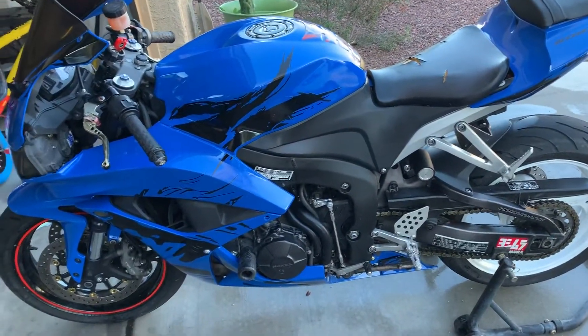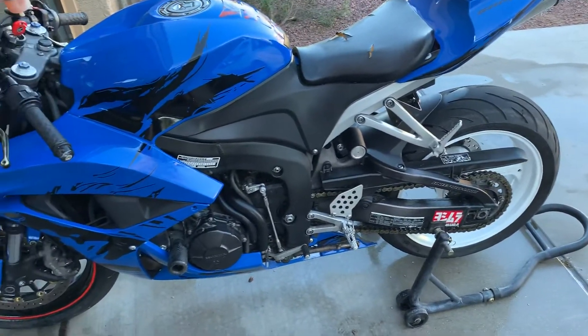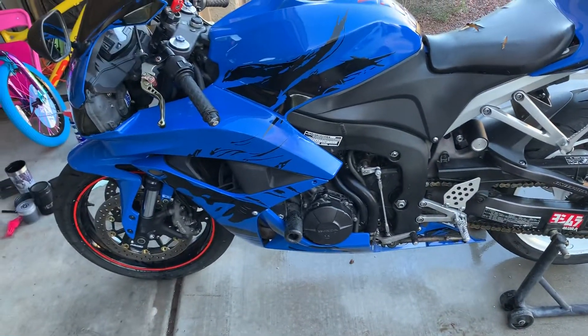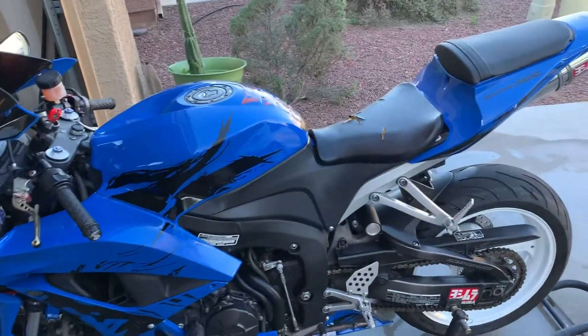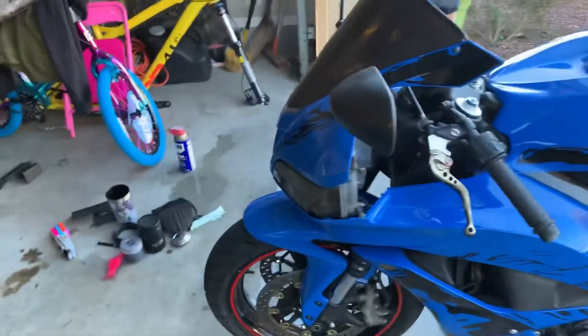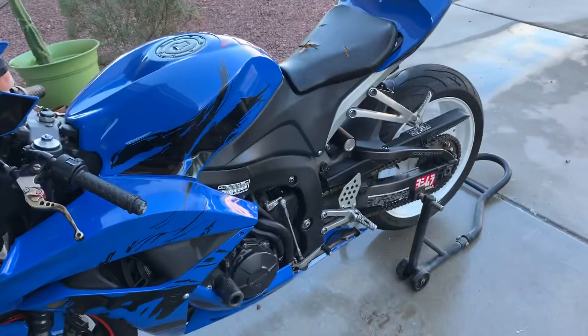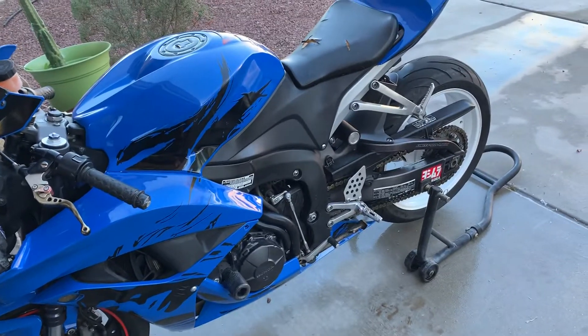New battery, new tires, and I'm probably going to do a new chain today — after that it will be ready to ride. Super reliable bike with just a little cosmetic wear and tear. Clean title, notarized, good to go. First person with the cash gets it.